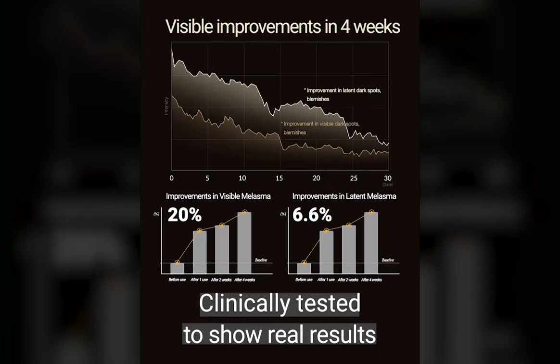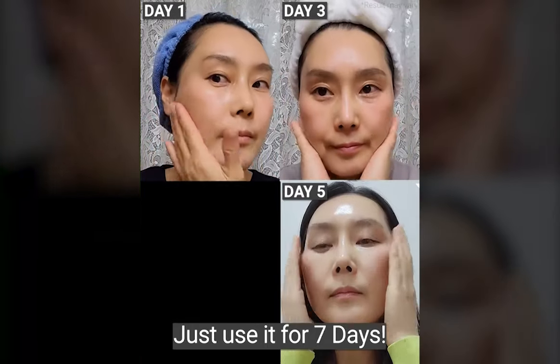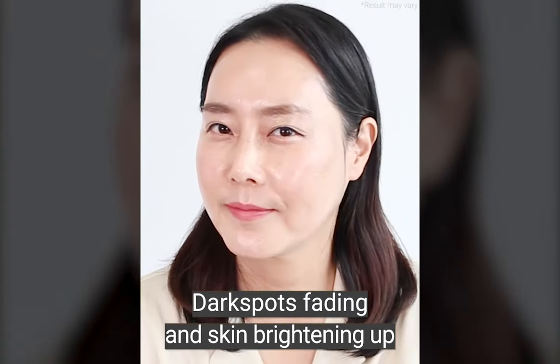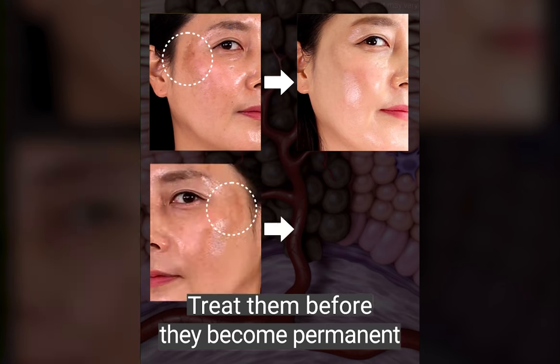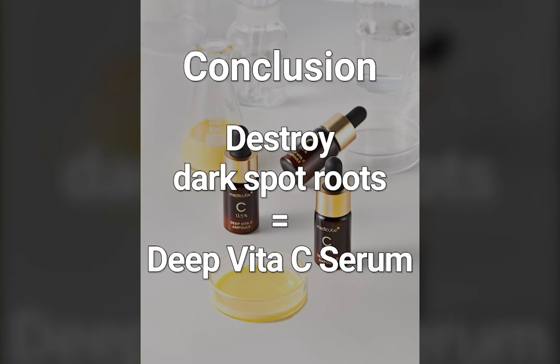Clinically tested to show real results. Just use it for 7 days to see remarkable improvements — dark spots fading and skin brightening up. Target outer, inner, and latent dark spots all at once. Treat them before they become permanent. Destroy dark spot roots with Deep Vita C Syrup.